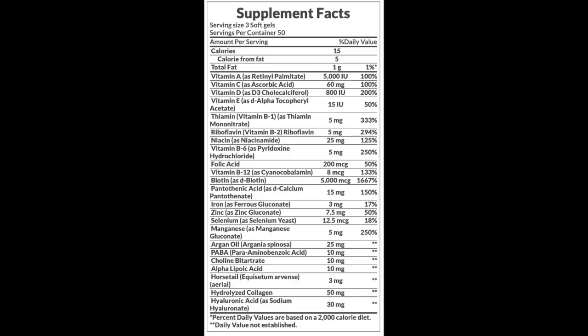Let's talk about the nutritional facts. It is 15 calories. It has vitamin A, vitamin C, vitamin D, vitamin E, thiamine, riboflavin, niacin, B6, folate, vitamin B12, biotin, pantothenic acid, iron, zinc, selenium, magnesium, argan oil, para-aminobenzoic acid, choline, alpha lipoic acid, horsetail, hydrolyzed collagen, and hyaluronic acid. The biotin is at 16,000% of daily value — that's why your body needs to get used to it, because if you jump the gun you're gonna throw up.